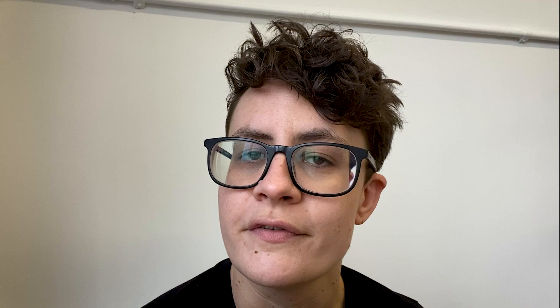I'm Sam Giles and I'm a Senior Research Fellow and Royal Society Research Fellow at the University of Birmingham, and I work on paleontology and fish evolution.